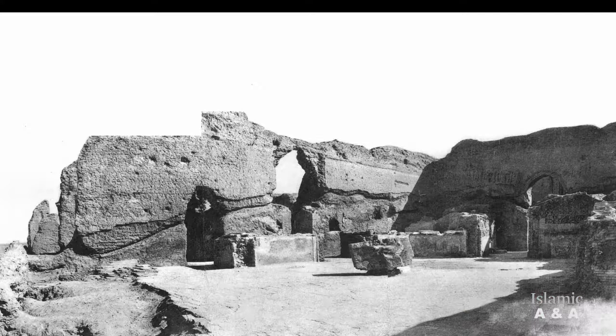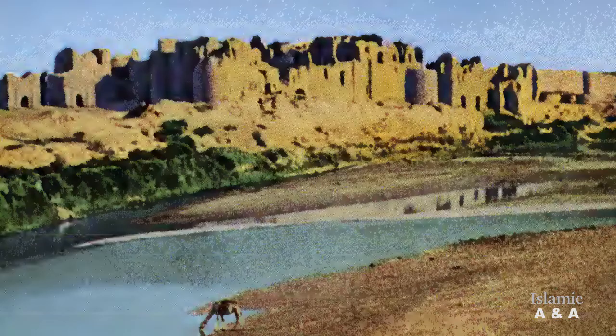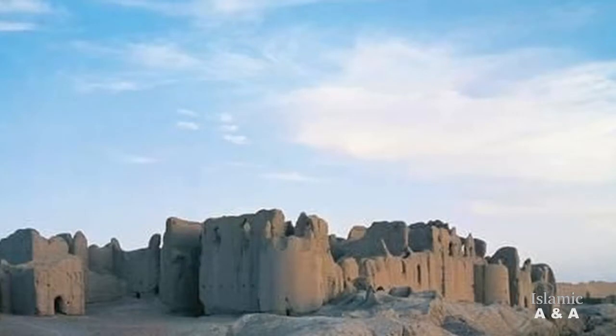The Lashkari Bazar complex comprises three large palaces: the North, Central, and South palace. On the eastern side of the three palaces were courtyards, gardens, and outbuildings. The palace complex was called by Arab authors 'Alaskar,' while the name 'Lashkargah' was used by Persian-speaking authors, which literally means 'place of the soldiers.'